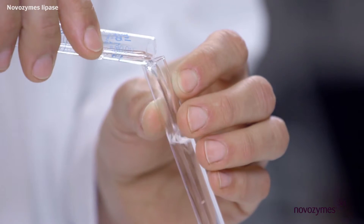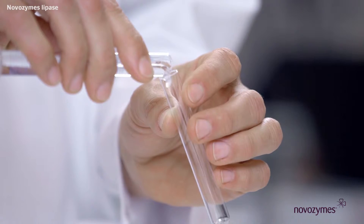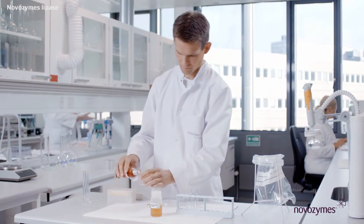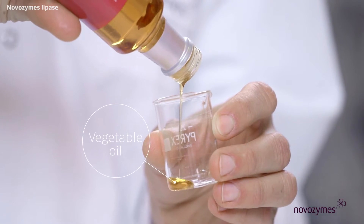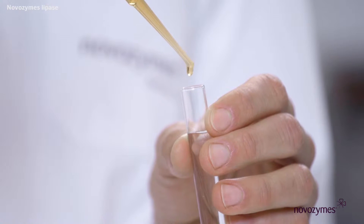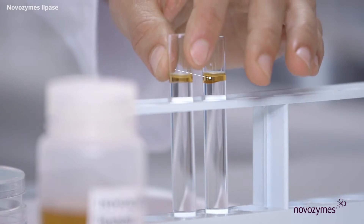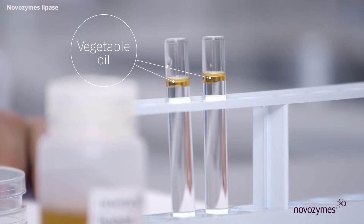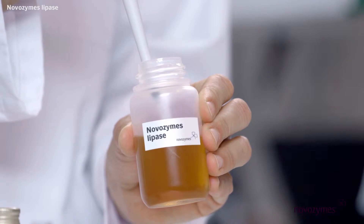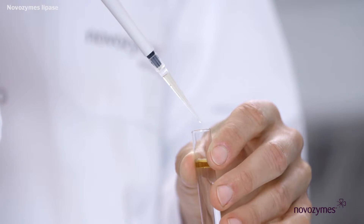We fill each of the test tubes with tap water, then we add a bit of vegetable oil to each. Notice how the oil and water do not mix. We won't add anything else to the first test tube, but in this tube we add a Novozyme's lipase.